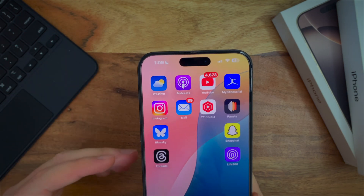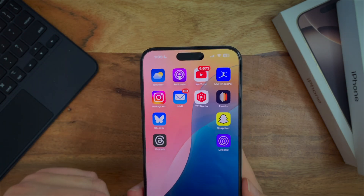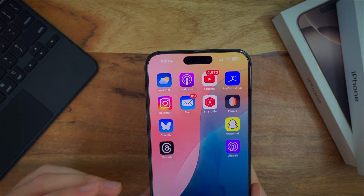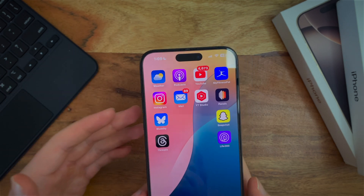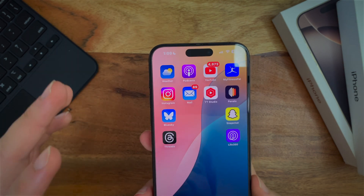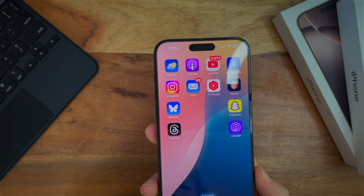Now, as far as new features, so far there's not a lot. There's currently no new Apple Intelligence features, which is a little bit sad, but in a way it might be kind of nice to not have to worry about that for three weeks and have people have trouble.